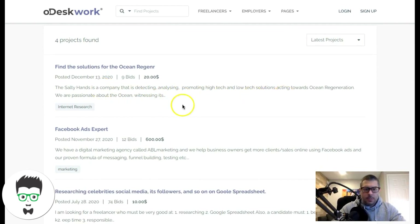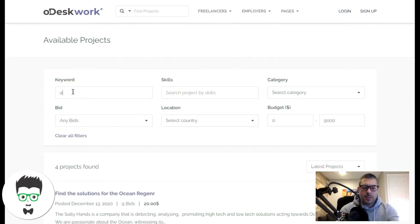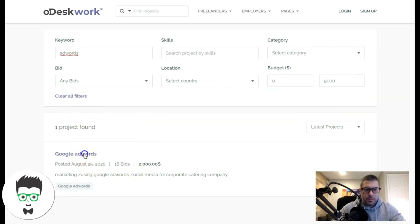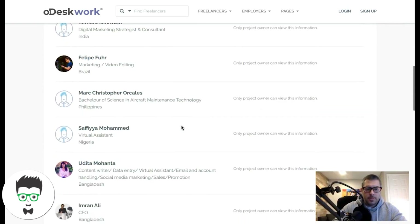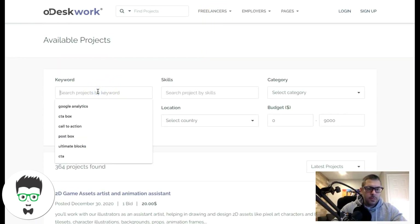We got a Facebook Ads expert listing and a Google AdWords one, but oDesk is clearly not as big as Upwork. oDesk used to be much more fleshed out — I'm actually surprised there aren't more jobs here. There used to be a ton of pay-per-click jobs on oDesk. So I would scratch oDesk from the list.